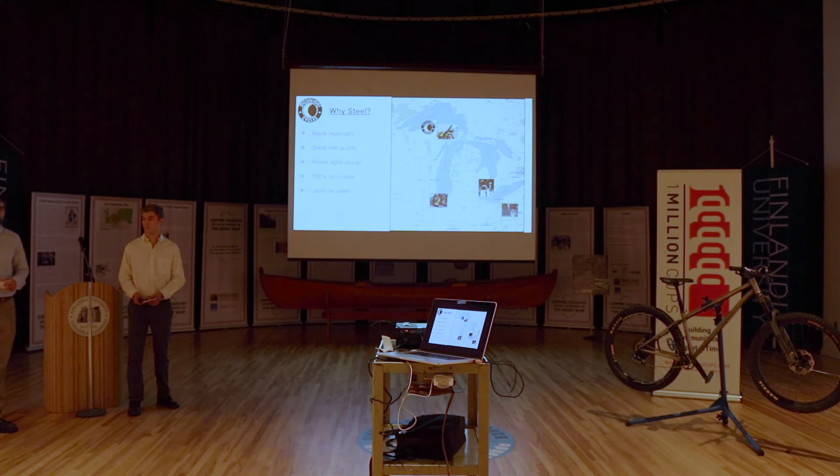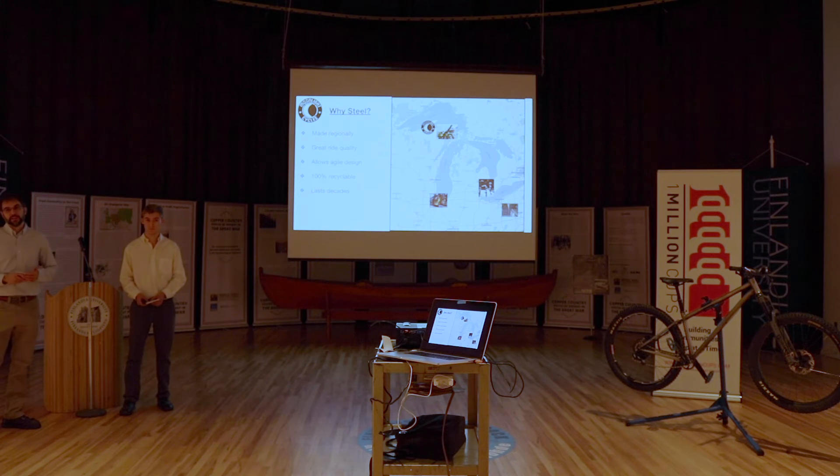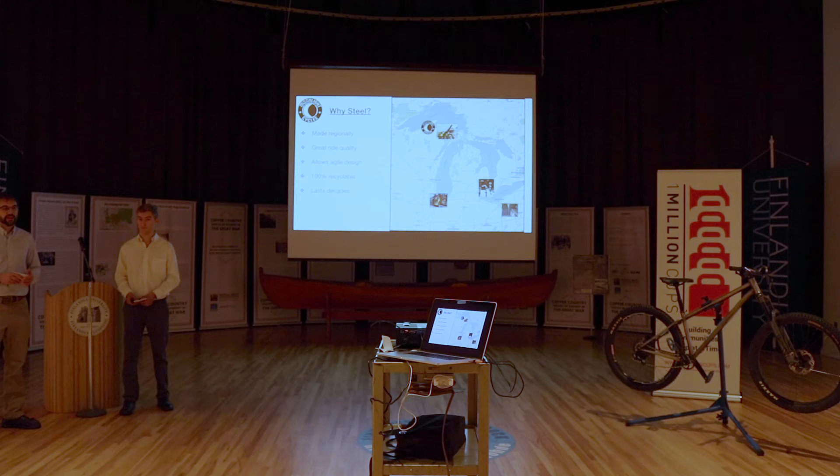They've been in business for several years putting up a good product — we've been down there to visit their facility. It really gives us the ability to be agile and produce unique bikes that are right on the leading edge of technology without being tied into having to do big batches. Steel is also 100% recyclable — carbon fiber you can't really recycle, and aluminum certainly is recyclable. Steel bikes last decades; I'm sure we've been to flea markets and garage sales and seen some pretty old steel bikes still kicking around.